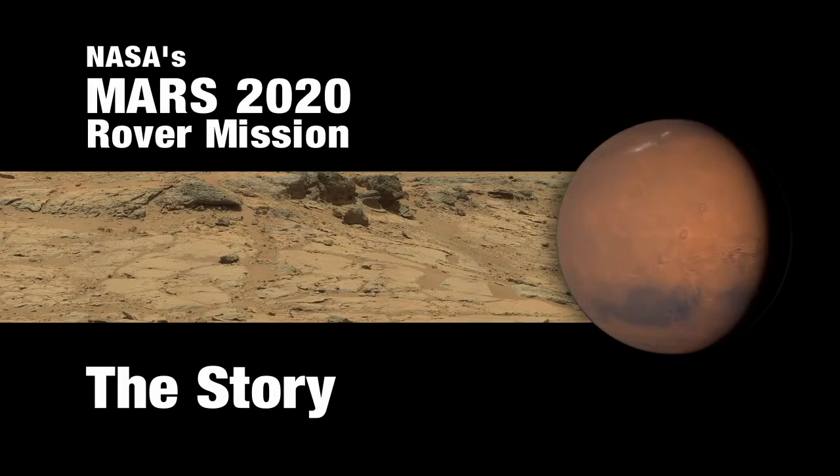It's a whole planet out there with a complicated history. That history is a story that's stored in the rocks, and our job is to figure out that story and what that story of that planet tells us about this planet that we live on.